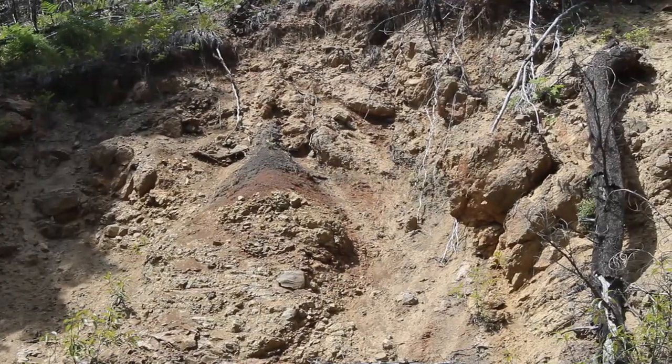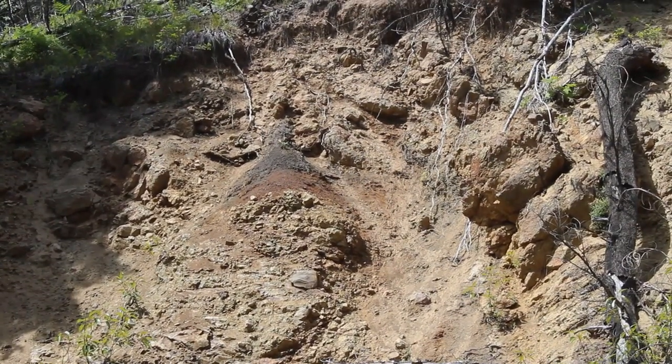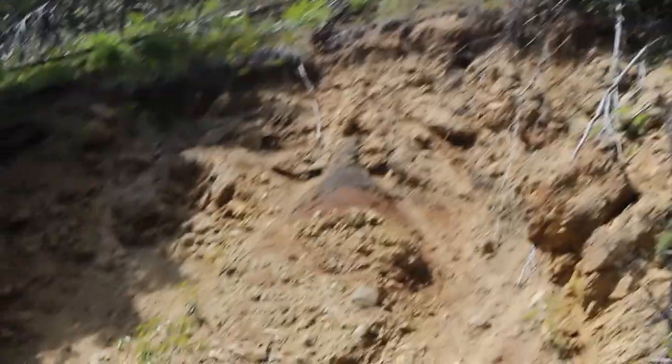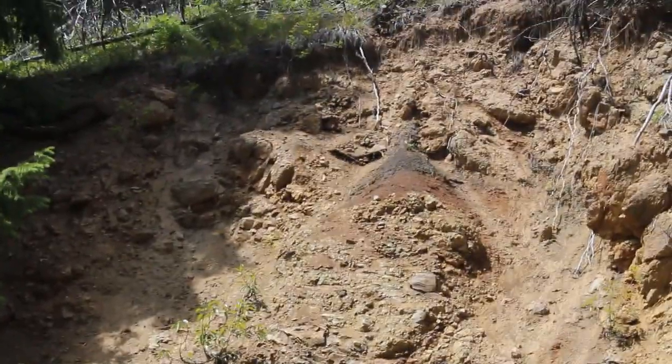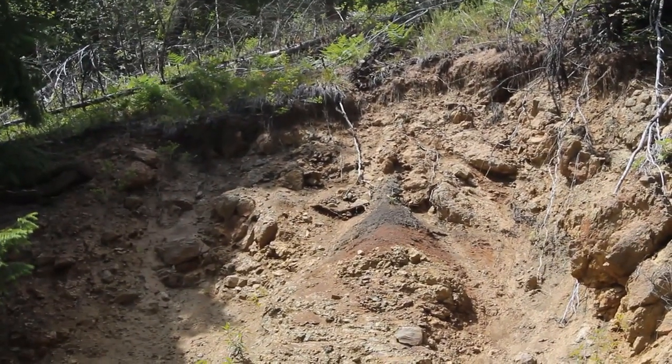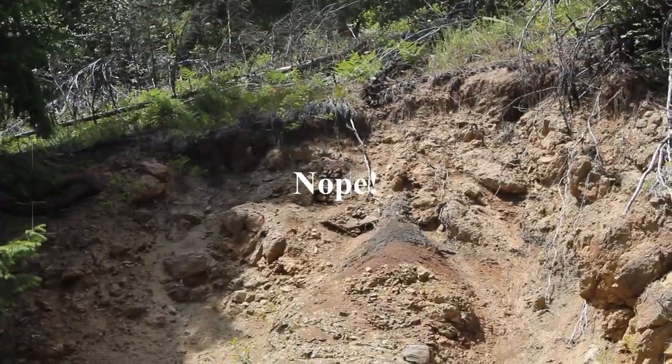You coming back? I guess Mrs. Sasquatch got him, took him home for dinner — or maybe dessert. Anyway, I'll let you know if we can actually get a sample.